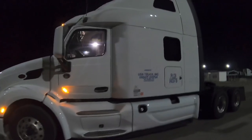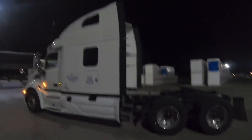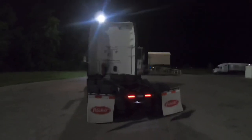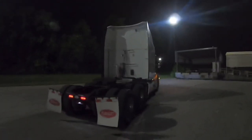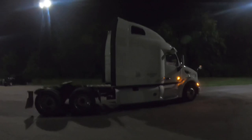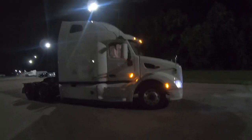Yeah, this is her. Peterbilt 579. It's got 42,700 miles on it, 2021. She's all white — I think I'm going to name her Ghost.